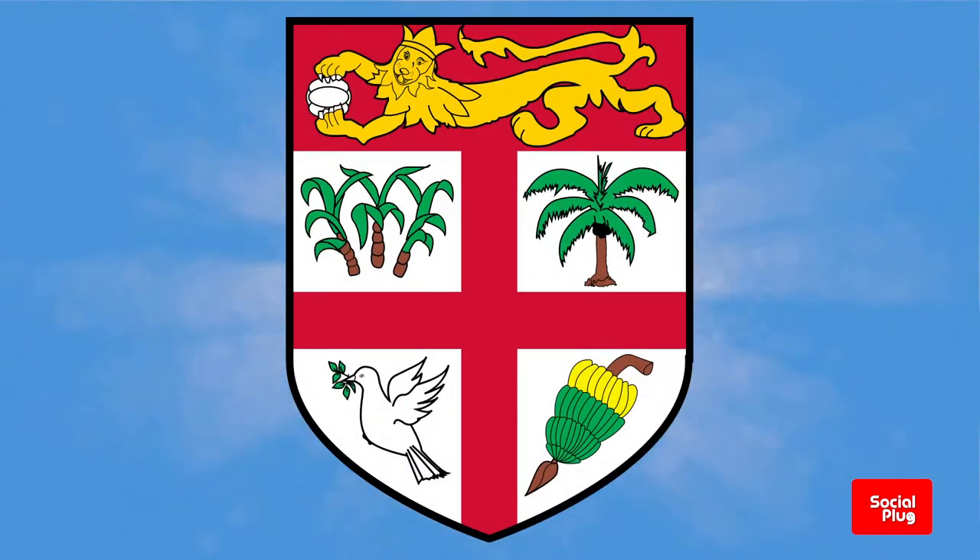The remainder of the shield is quartered using a St. George cross, and in each of these quarters sits a pitcher, sugarcane, a coconut palm, a dove with an olive branch, and a bunch of bananas.